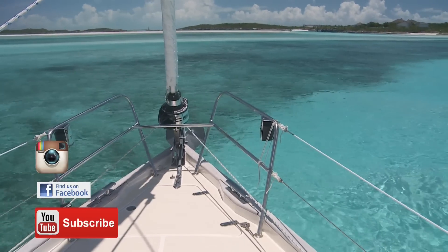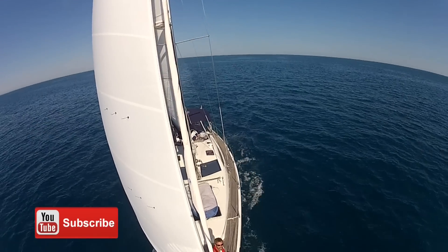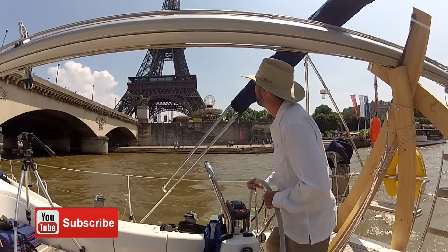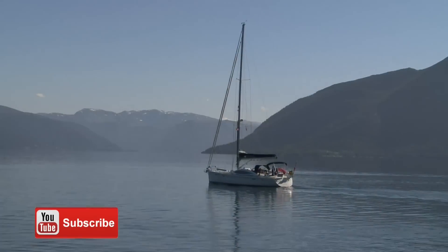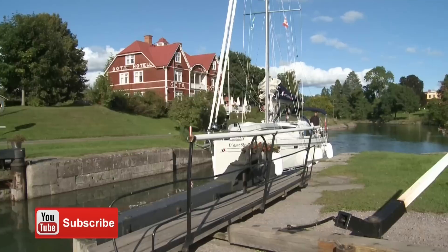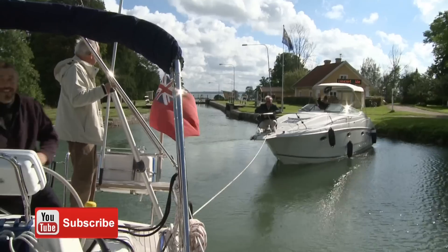Are you interested in the cruising lifestyle? Are you planning to sail away on a cruising adventure, or researching cruising areas and destinations? Distant Shores is a television series about the cruising life with lots of tips for sailors planning to sail away.